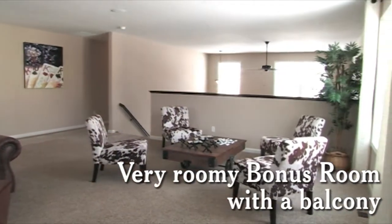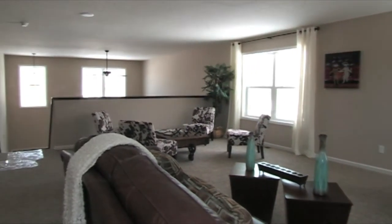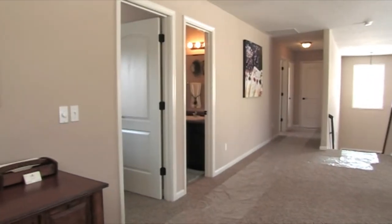Looking to upgrade into a bigger new home for your family? This is a must-see. For more information on this home, model hours, or to set up your own personal showing, contact Westport Homes at 490-4131 or visit online at westport-home.com.